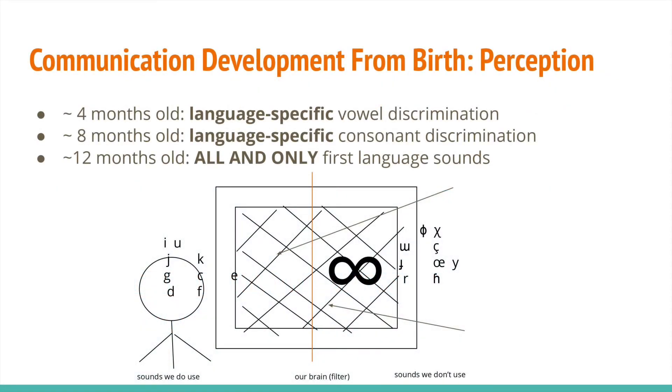Did you know that around the age of one, infants are typically able to distinguish all sounds in their native language? The keywords here are language-specific. We are able to perceive all sounds in — and only in — our native language before we are even able to speak. But how many speech sounds are there in the world? Infinite. Because it's mentally demanding to perceive all those sounds, and because we certainly don't need to distinguish and produce them all, our brain learns to filter out speech sounds that are not in the language we are currently using.